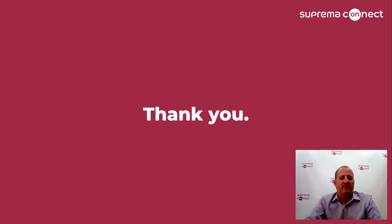Thanks for joining us for this quick introduction to some of the advantages of Suprema's CoreStation Biometric Access Controller. Please visit our website at SupremaInc.com for more detailed information, or contact your local sales representative. Please join our other online and live sessions here at SupremaInc.com for Connect 2020. Thank you.